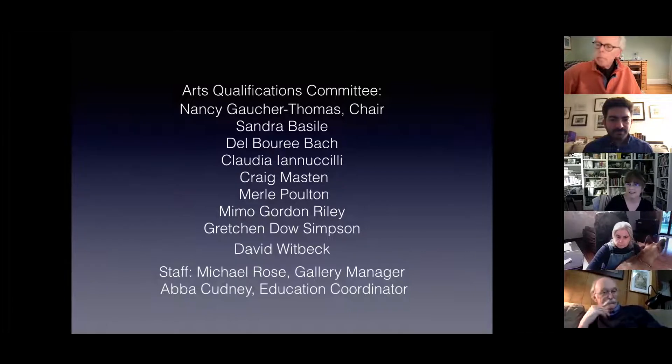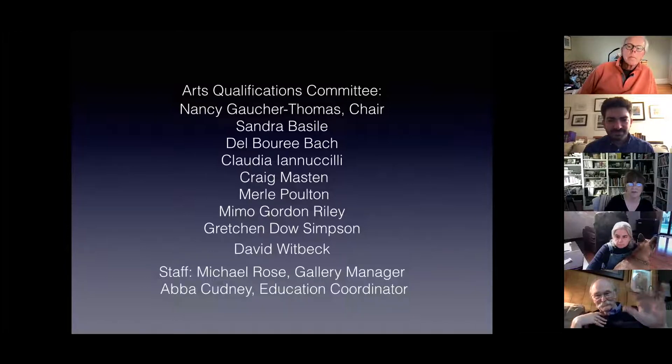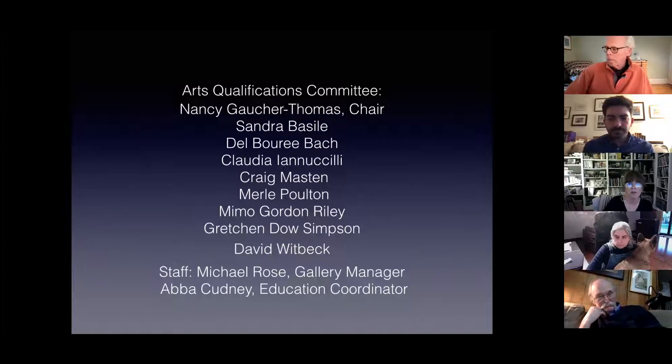The Arts Qualifications Committee: Sandra Basile, Delbarré Bach, Claudia Ionicelli, Craig Mastin, Merle Colton who is not here, Mimo Gordon-Riley, Gretchen Dowse Simpson who is not here, and David Whitbeck. Staff members include Michael Rose, gallery manager, and Abba Cudney, education coordinator. You'll be hearing more from these folks a little bit later as we get into how they determine their criteria and evaluation for artists becoming artist members.